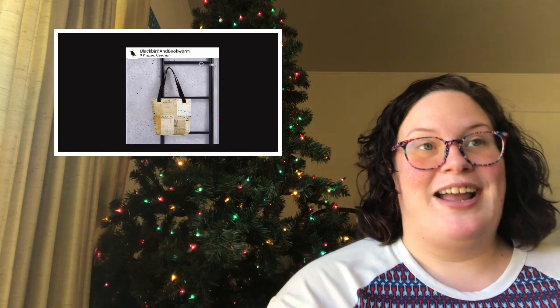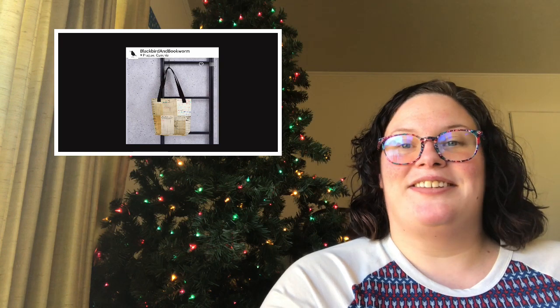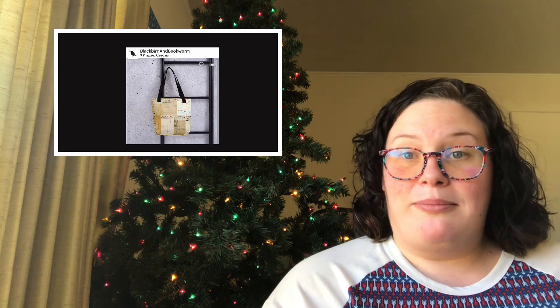Number four is bookish totes. I will also leave a link down below and some pictures right here to show you some different bookish totes. Etsy has great bookish totes, and I just think they're fun to carry around when you're going places, or if you're going to the library or a book sale — they're perfect. You can also use them when you go grocery shopping.